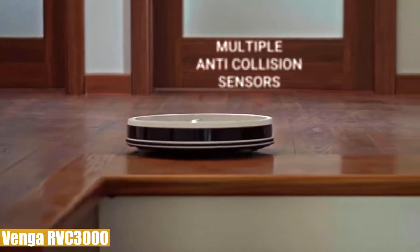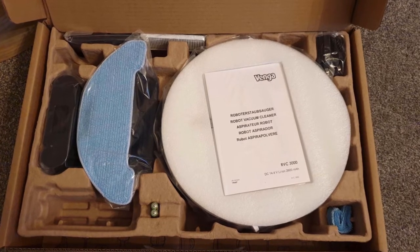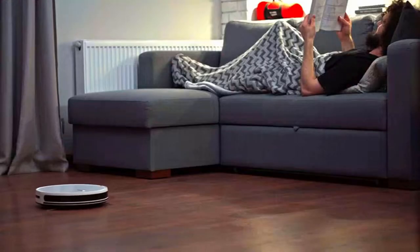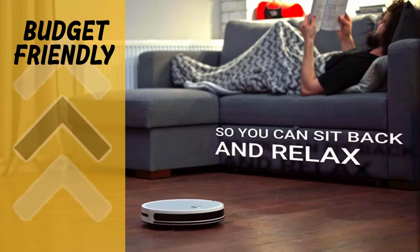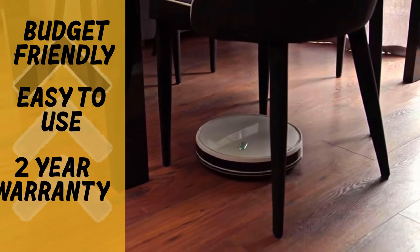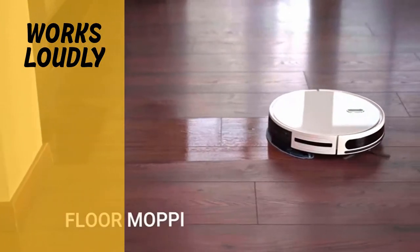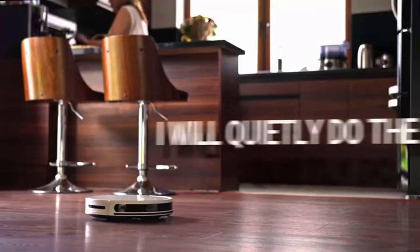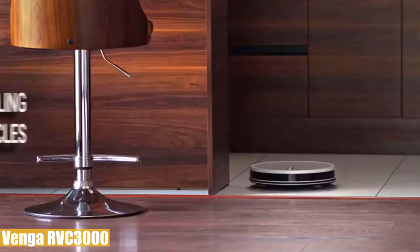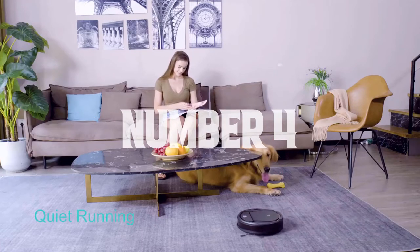When battery is low it automatically returns to the charging base for autonomous operation. It comes with a two-year warranty, dust collector with HEPA filter, water tank, side brushes, one central brush, two cleaning cloths, remote control with batteries, and charging station with AC adapter. Pros: it's a budget-friendly unit that still does the job with precision, easy to use with one-touch function and pre-programmed modes, and the two-year warranty provides peace of mind. The main con is that it works a little loud. Overall, the Venga RVC 3000 has powerful suction and a good mopping function at an advantageous price.